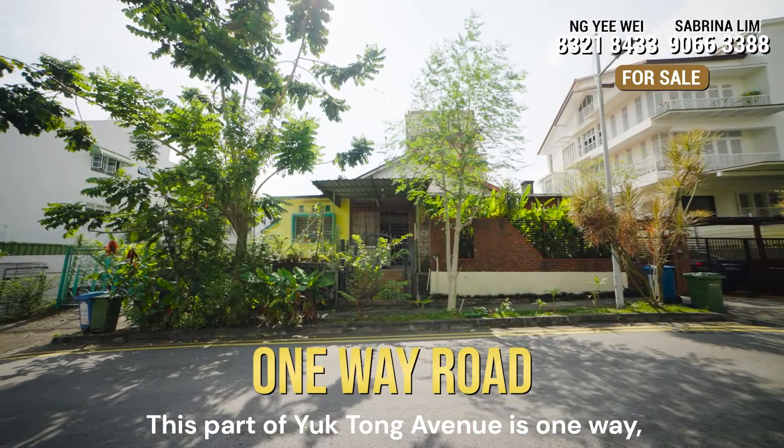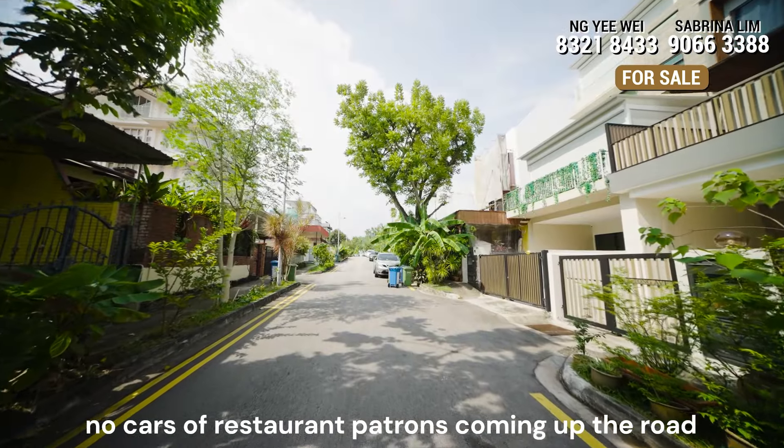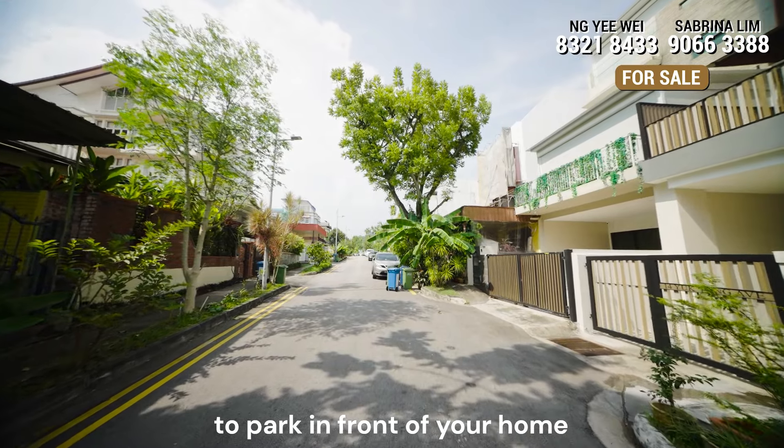This part of Yuktung Avenue is one way, which means the cars are that of residents in the area exiting — no cars or restaurant patrons coming up the road to park in front of your home.